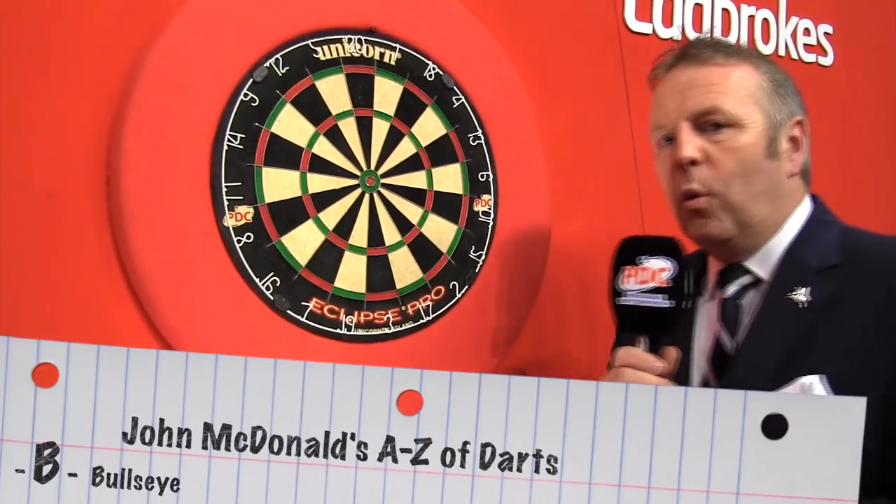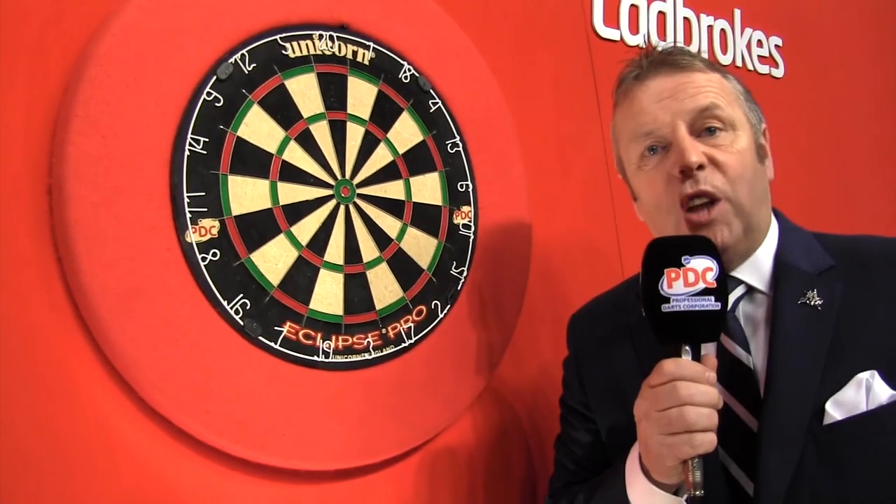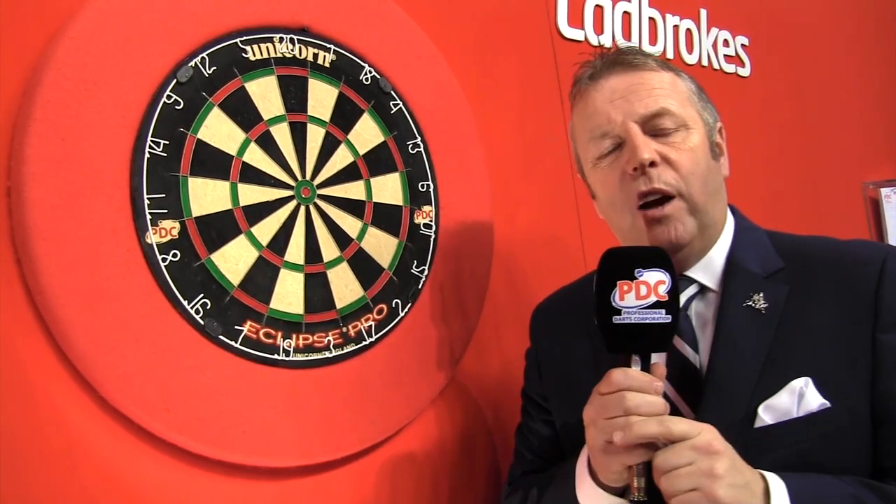Right in the middle of the dartboard. There are some interesting facts about the bullseye. Of course it's a checkout because it is a double — the 50 is counted. It also is included in the top four checkouts.